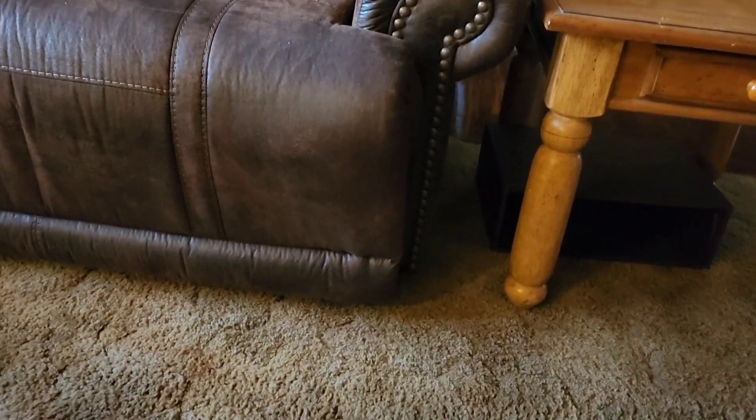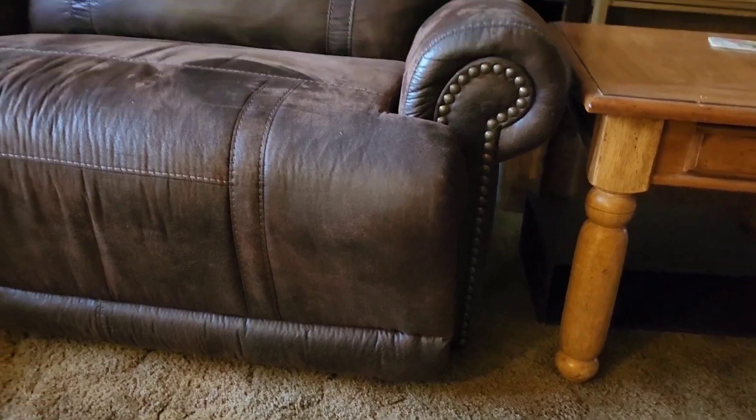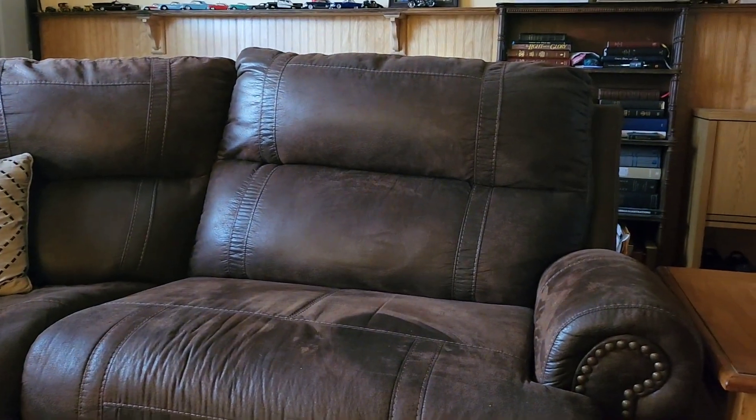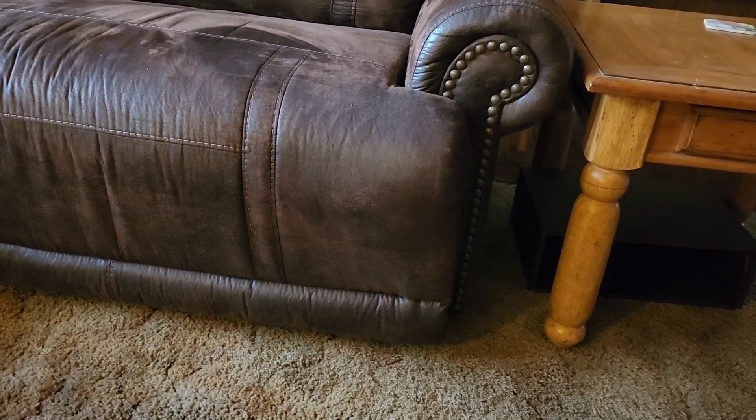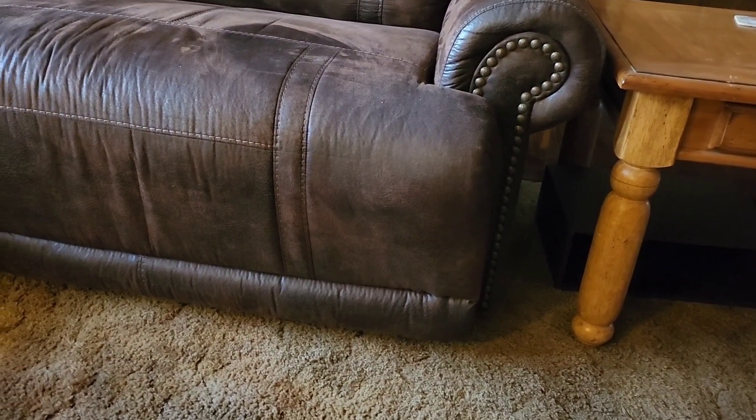That's really good leather because she's been hacking at that couch right there down in the corner, and you can't see everywhere and you can't see a mark, a nail print, nothing. It's good leather, quality leather.